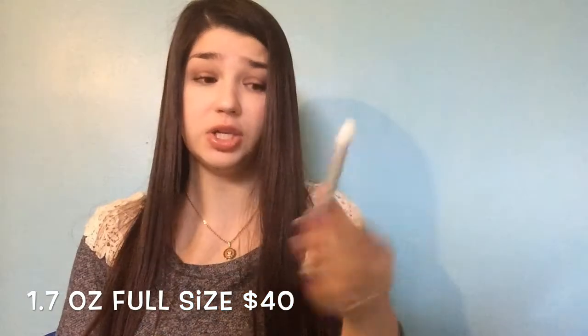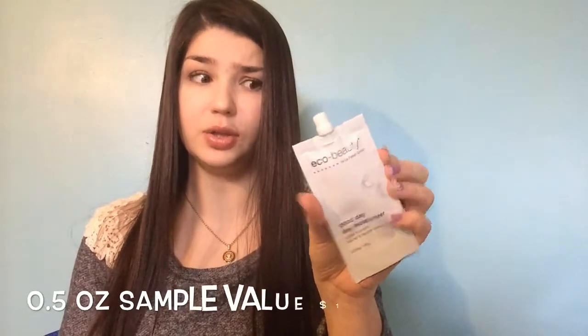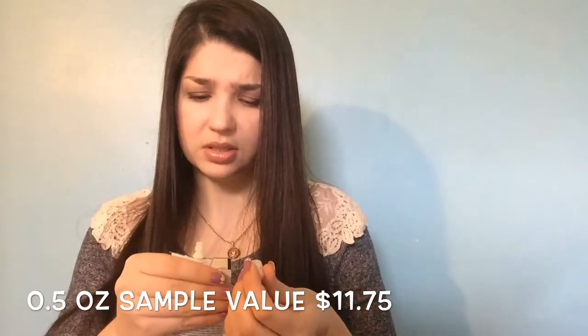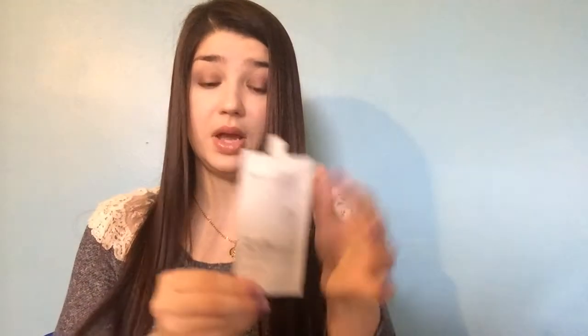The next item is Echo Beauty by LaFresh Group and this is the Good Day Day Moisturizer. It's kind of a different packaging — kind of like those squeezy apple juices I get for my son. It really has no smell, just nothing. A little different. I don't really like getting moisturizers but I will try it.